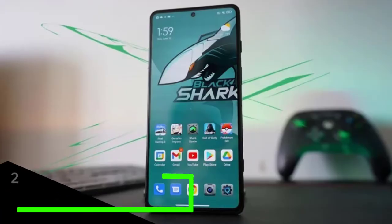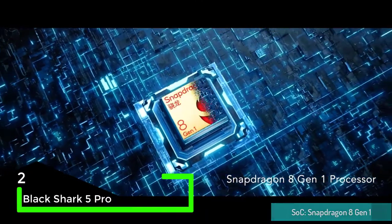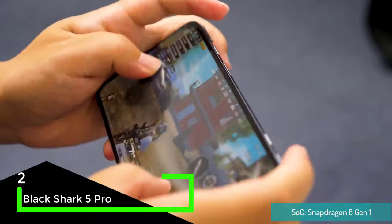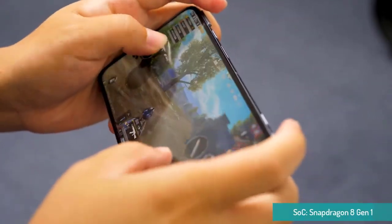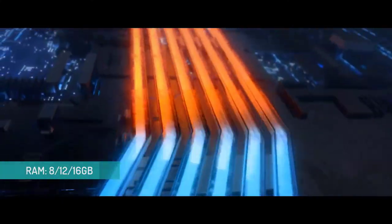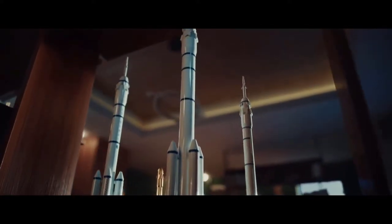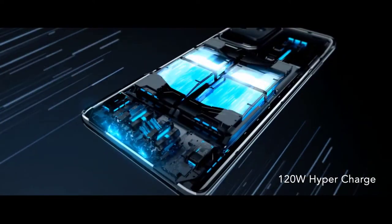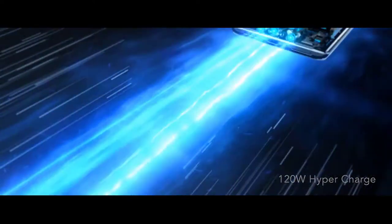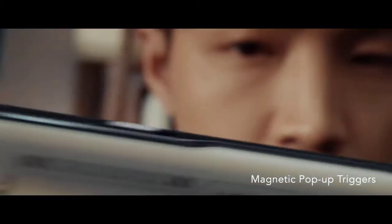At number two we have the Black Shark 5 Pro. It is powered by the Snapdragon 8 Gen 1 chipset, which can handle just about any game out there, paired with as much as 16GB of RAM. It features dual VC liquid cooling plates with a new anti-gravity feature designed to improve the circulation of the cooling liquid, with the processor, battery, and 5G antenna directly connected to the cooling plate via a copper alloy design for superior heat dissipation.